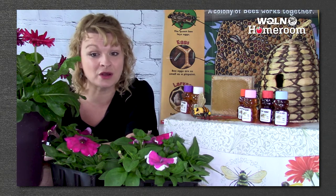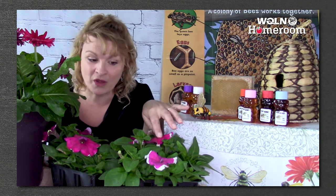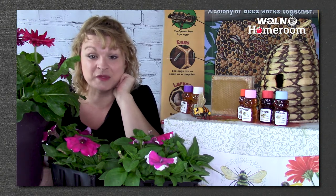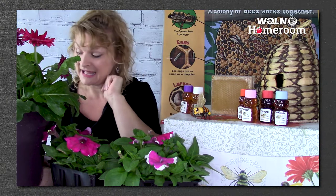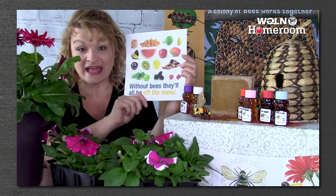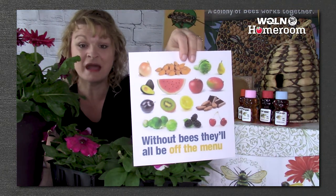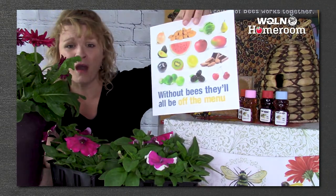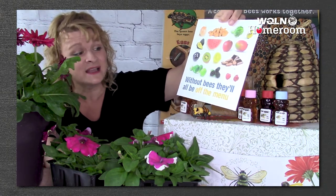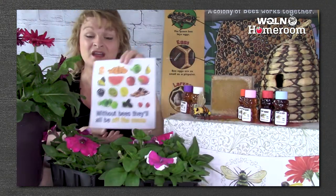Honeybees are hard at work all day long pollinating our flowers. Do you remember what pollinating means? It means they take pollen from one flower — it sticks to their legs — and carry it to another flower, and the flowers need that in order to grow seeds, more flowers, or fruit. Sadly, if we didn't have bees, we would not have these delicious and healthy foods — watermelon, apples, almonds, onions, plums, and kiwis. So many yummy fruits and vegetables depend on bees.